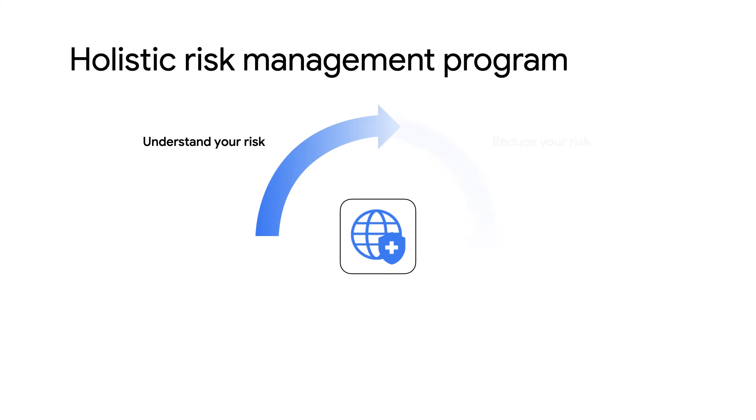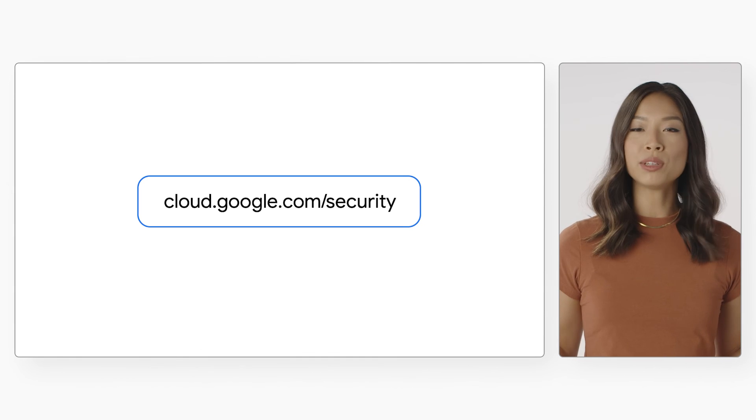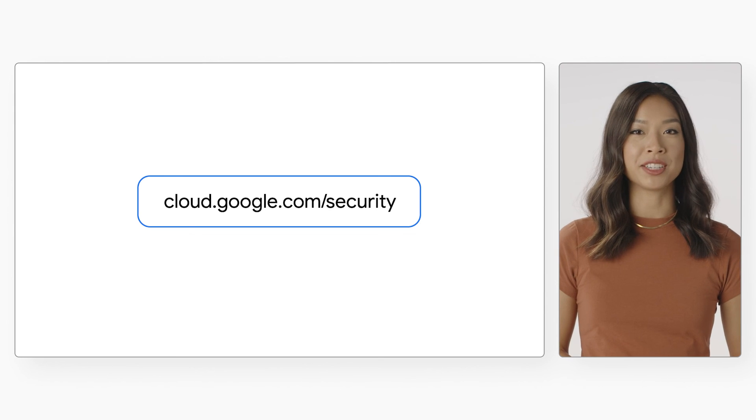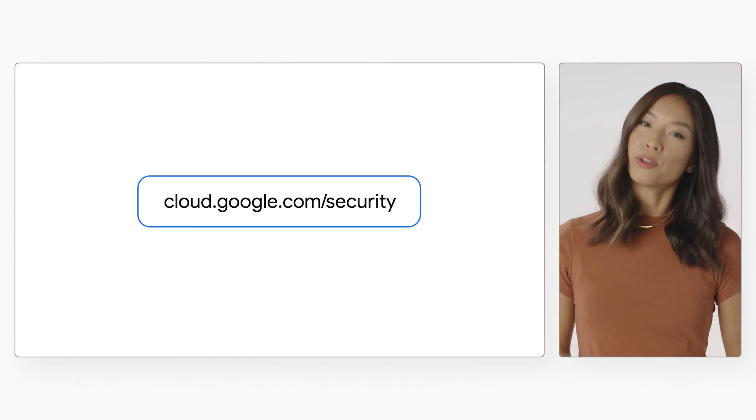With the risk protection program, you get holistic risk assessment and monitoring coupled with an industry-first insurance program among major providers. In short, with a shared fate approach, we're working with you, both technically and commercially, to share your risk. This program gives you an effective and long-lasting security and risk management partnership and strategy, and we consider this the strongest risk model for a modern enterprise. To help you get started, we have the tooling, technical resources, and financial incentives to reduce the cost and efforts of your security implementation. Stay tuned to see a demo of Risk Manager and the risk protection program in action.